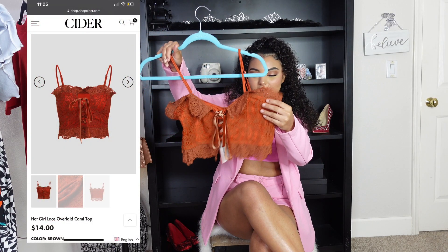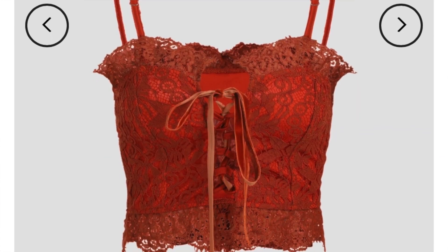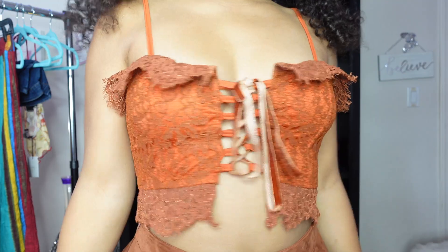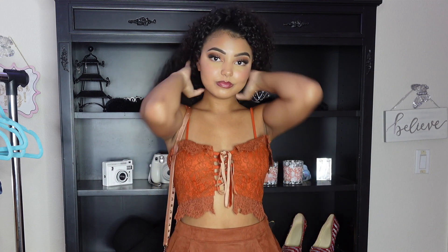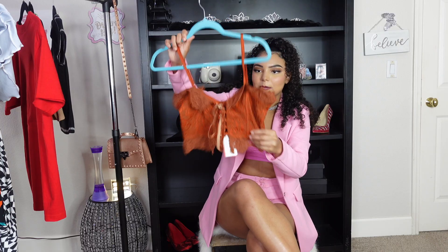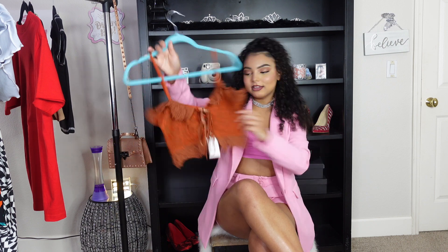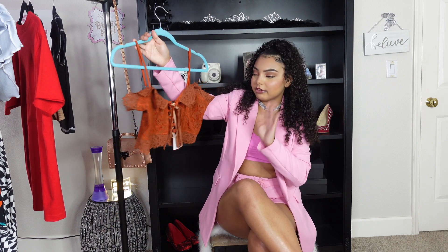The first thing I got was this little top — it's a brown-orangish color that definitely gives fall vibes, so I wanted it for all my fall outfits. The color really drew me in. It's all lace with a lace trim at the bottom that's see-through, lace trim at the top, and it has adjustable straps. Very dainty and pretty.